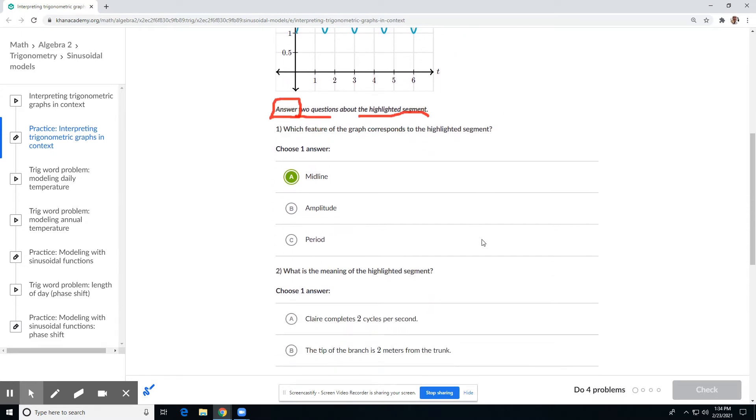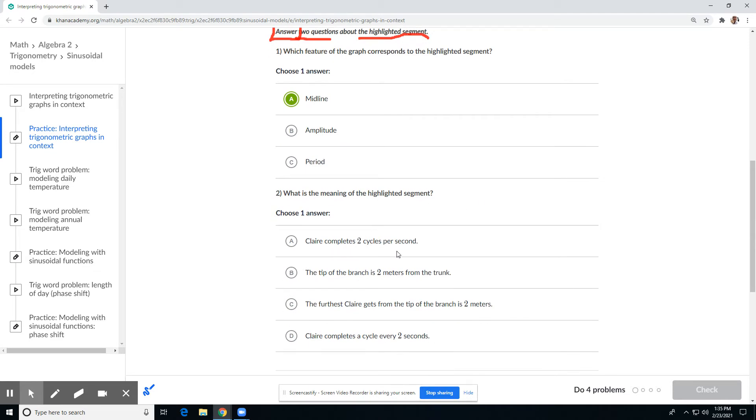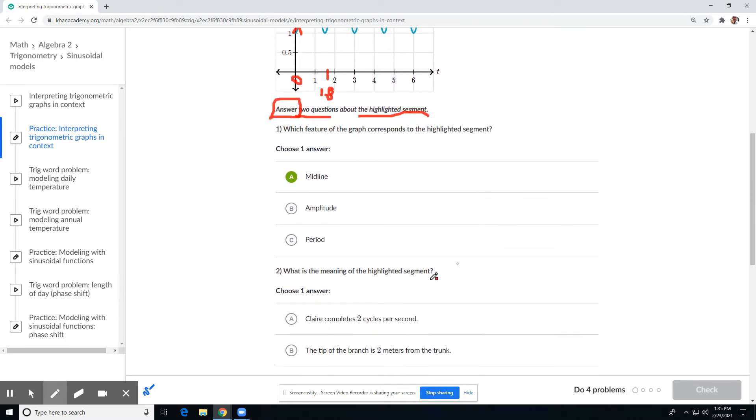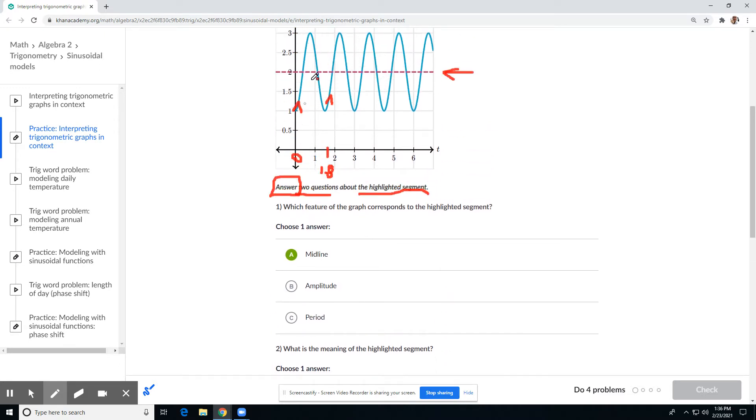What is the meaning of the highlighted segment? I think they're talking about this right here. One of the answer choices is 'Claire completes two cycles per second.' Let's check — we can start at the y-axis at time zero, and the next time it repeats is right here going up. That's one cycle, and that's at about 1.8 seconds. So every 1.8 seconds she repeats a cycle. Two cycles per second would be much faster, so it's not that.